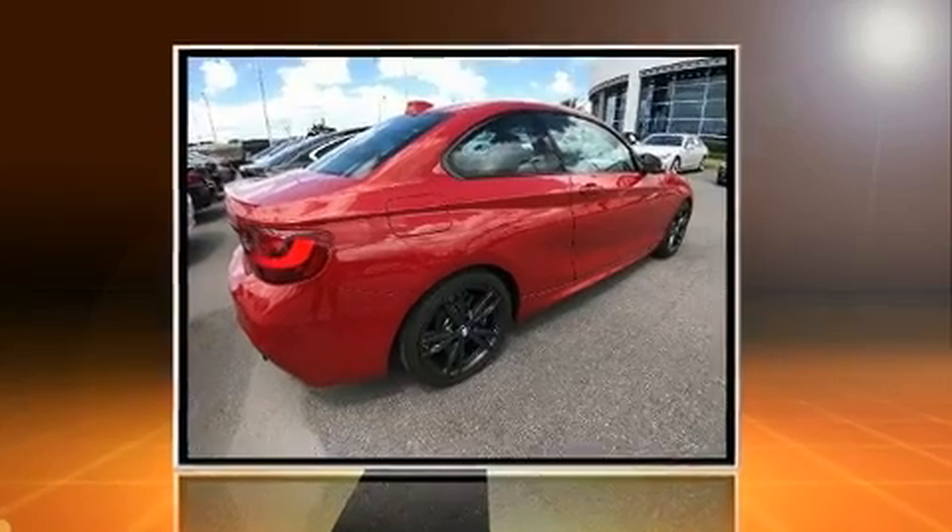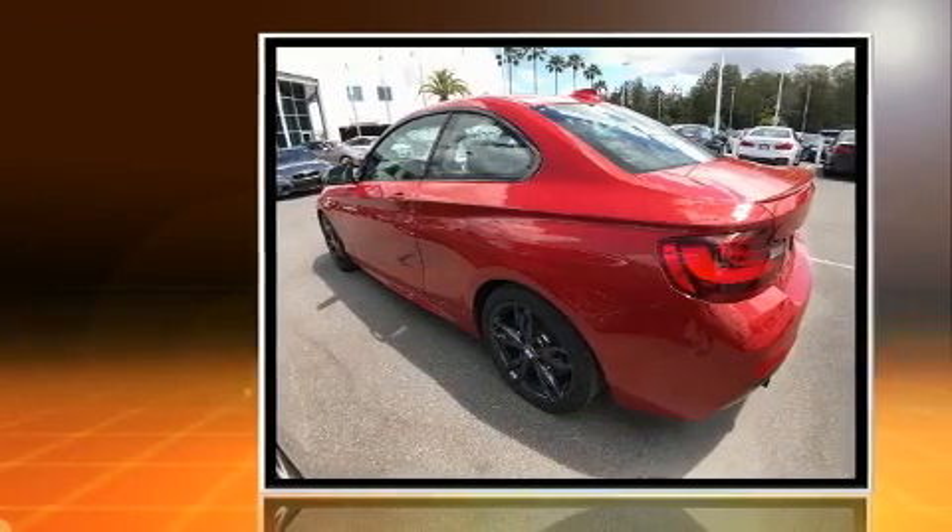Here's a great deal on a 2017 BMW M240i. This two-door, four-passenger coupe still has less than 10,000 miles.